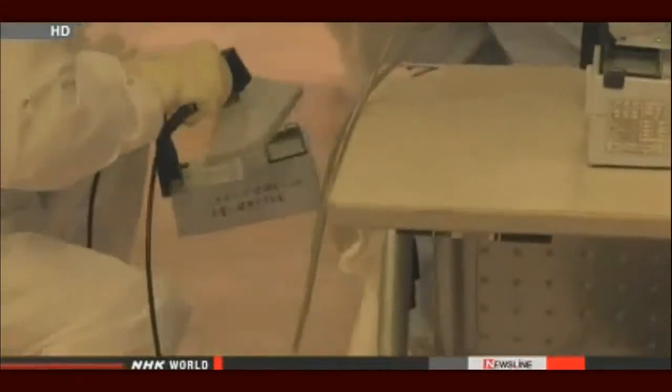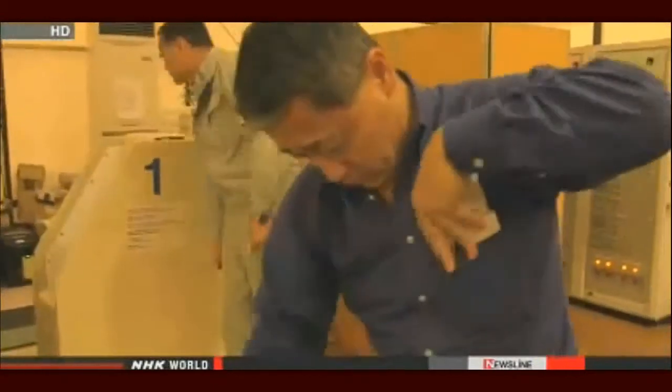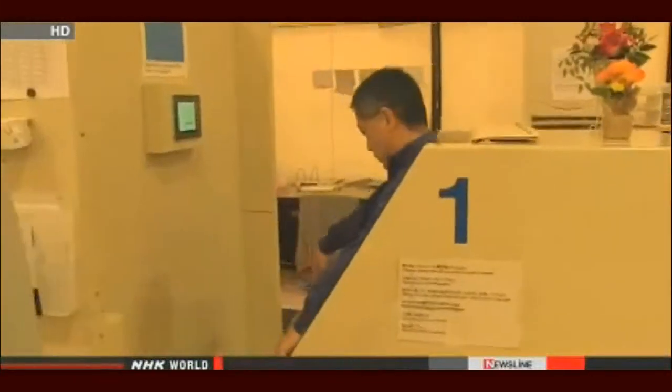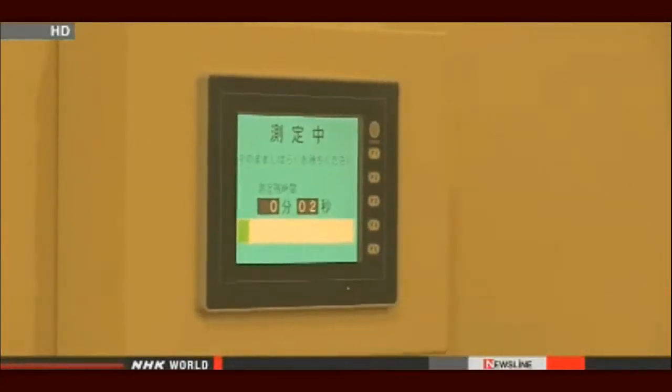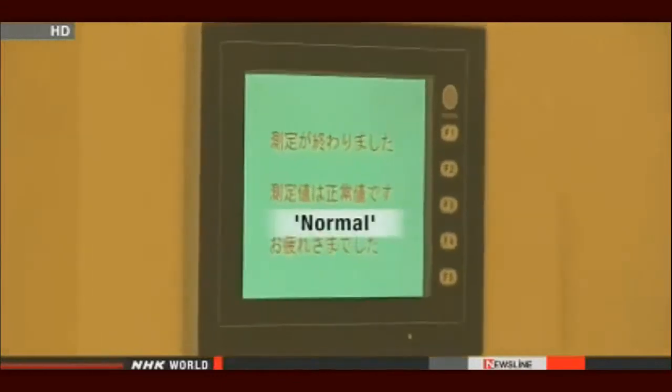Workers are screened from the tips of their fingers to the soles of their feet. They also have to periodically check their internal exposure to radiation by sitting in what's called a whole body counter. For visitors, it is also mandatory. If contamination is detected, you can't leave until properly cleaned. The reporter's result showed no problem with internal radiation exposure.